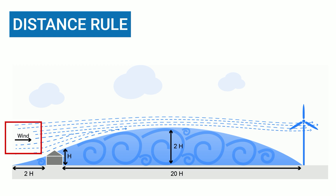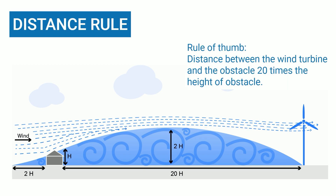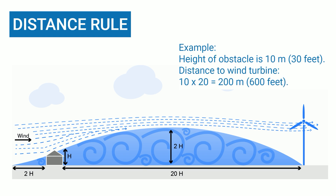Assuming the wind is coming from this direction, the building stops the wind and causes turbulences behind it. The rotor of the wind turbine cannot convert this wind turbulence into electricity, or only insufficiently. The wind energy is too low in this area — you should not install a wind turbine there. As a rule of thumb, the distance between the wind turbine and the obstacle should be 20 times the height of the obstacle. For example, if a house is 10 meters or 30 feet high, the distance should be 200 meters or 600 feet.